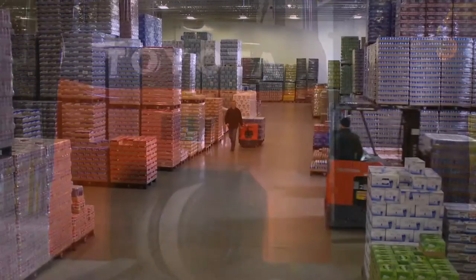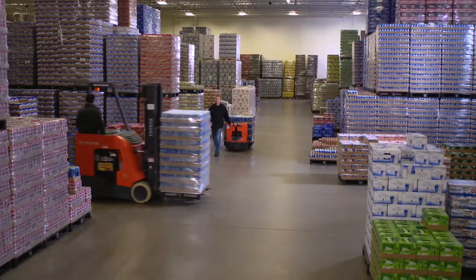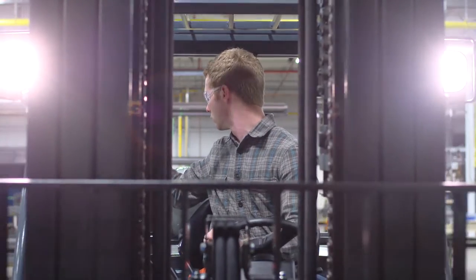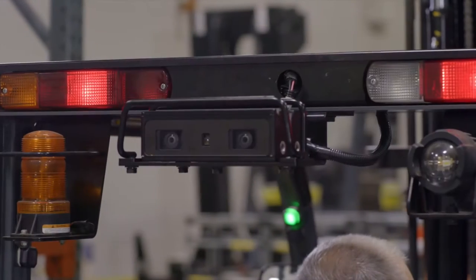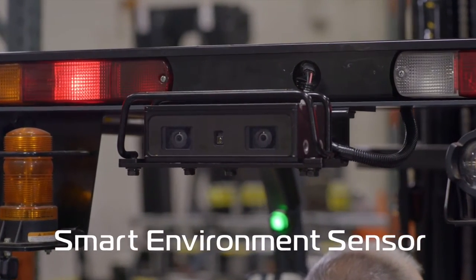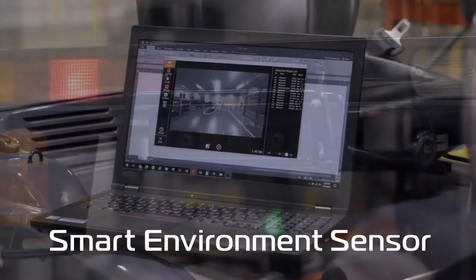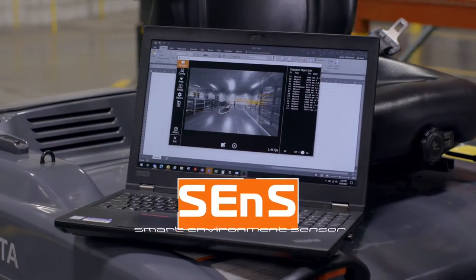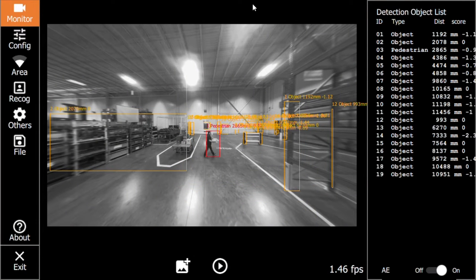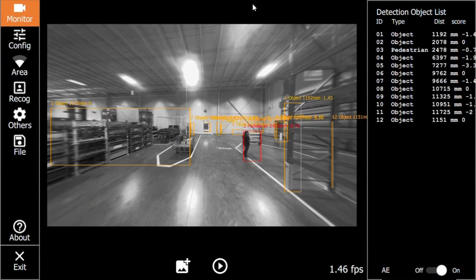Forklifts are used in all kinds of environments where pedestrian traffic, tight aisles, or dense racking can limit awareness of surroundings while operating. Now, Toyota introduces the Smart Environment Sensor Pedestrian and Object Detection System. Designed and built by Toyota, Sense uses proprietary algorithms to detect pedestrians and objects behind the forklift during operation.